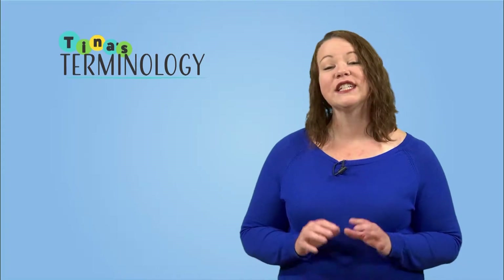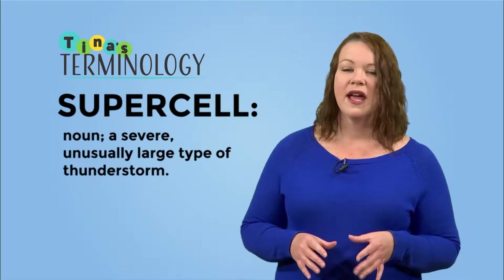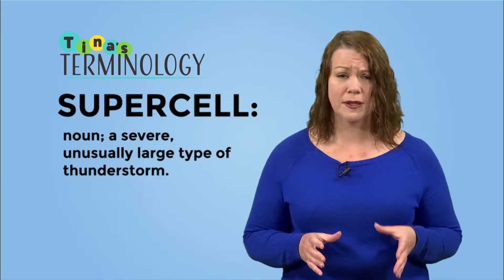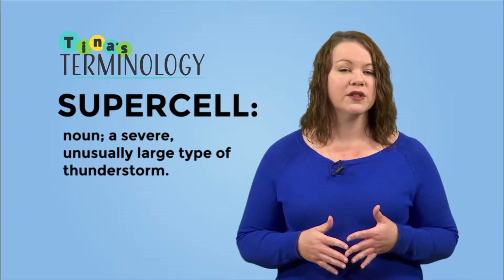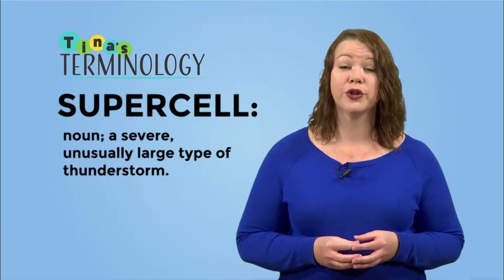Are you ready for your next vocabulary word? Our second term of the day is Supercell. A Supercell is a severe type of thunderstorm — the least common type of thunderstorm — and they have the most potential to cause major damage. Supercells are typically found in places with a dry climate. Here is an example of what a supercell looks like.